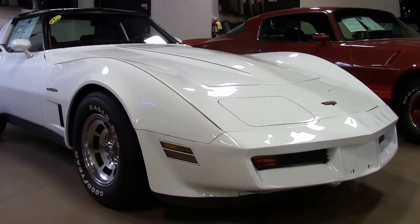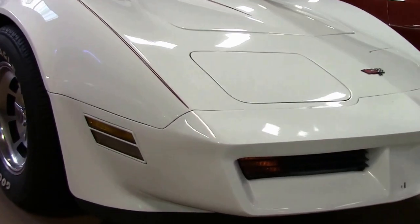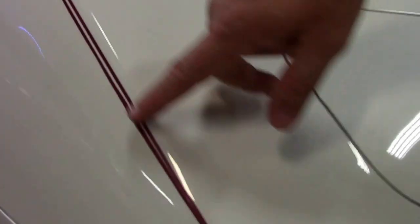This beautiful white 1982 is in very good shape, with documented miles. Obviously in white, a pinstripe in red has been added to the car, as you can see here.